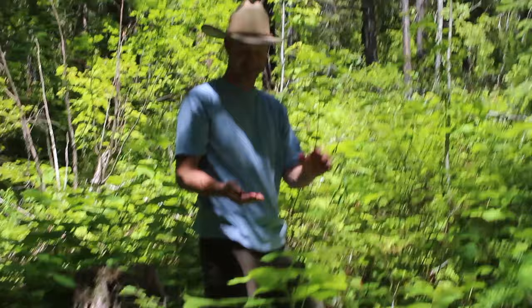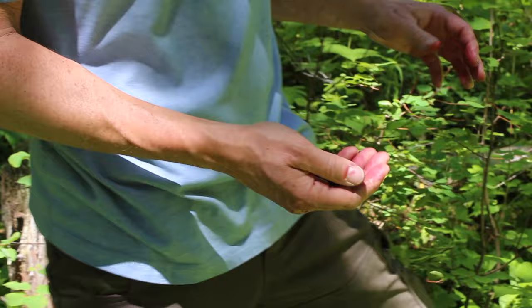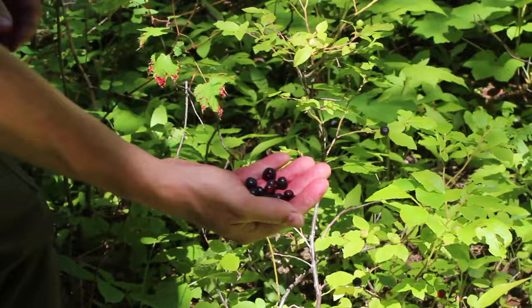Hey, what are you doing over there? Oh, you caught me red-handed. Check it out. Look at all these huckleberries. I found a great patch here. So huckleberries are one of the delicacies of the inland Pacific Northwest. I think they occur in other parts of the country, but we've got them here. And man, these are great. This is the first ones we've seen of the season.